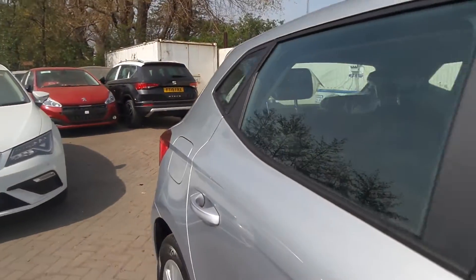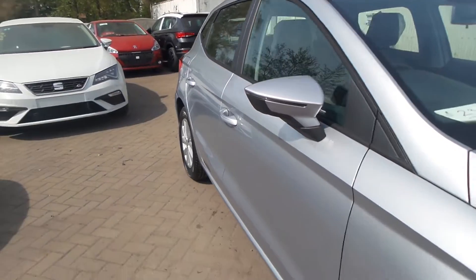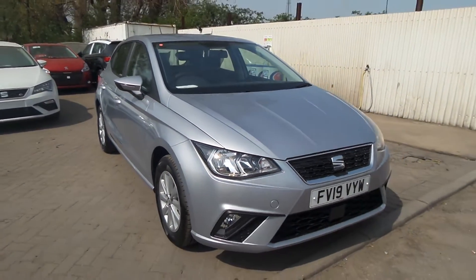If you'd like to come to view this vehicle or pop in for a test drive, please give us a call at Pentaminix Gun Corp on 01724 747700.